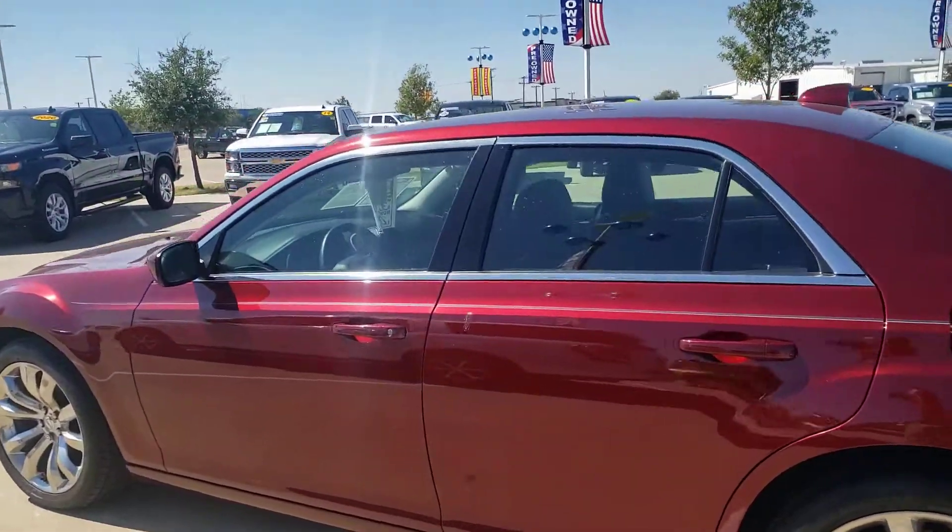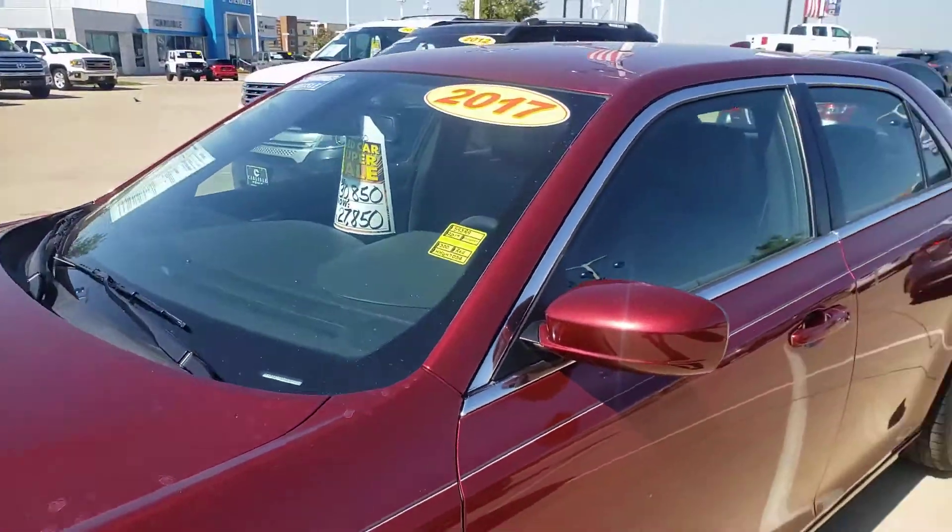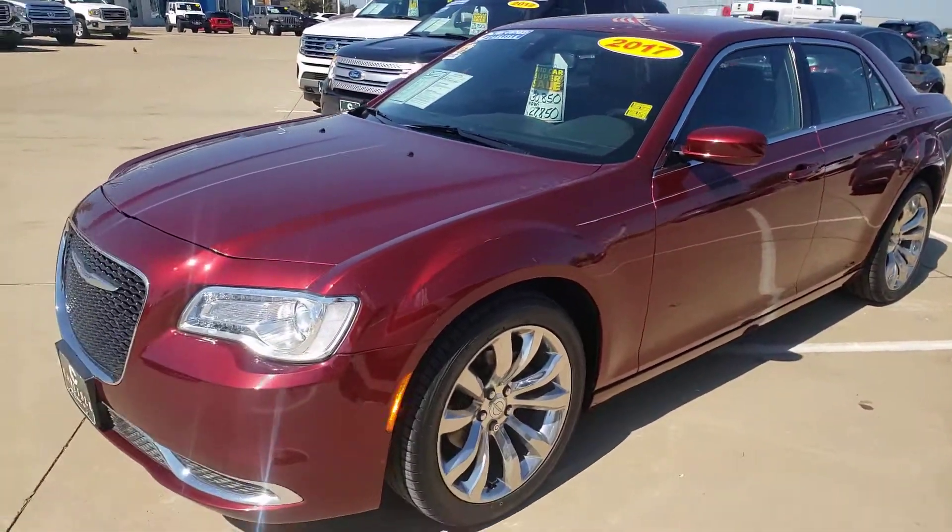It's getting harder and harder to find these luxury sedans. Give us a call at 972-938-8000. Shop us at CarlisleGM.com.